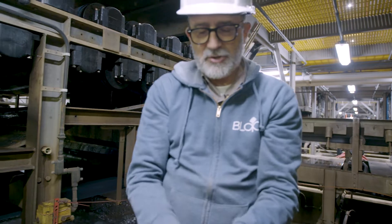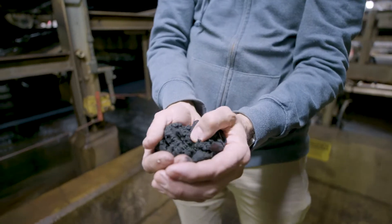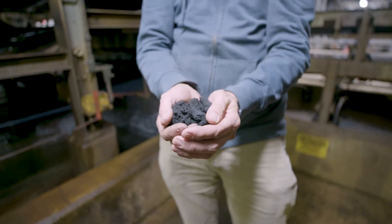We recover that carbon and nutrients — it doesn't end up in the bay. We make green electricity, and we make fertilizer, our Bloom product, because there is no such thing as waste, only wasted resources.